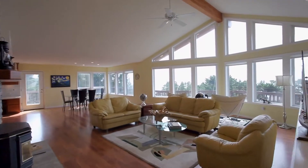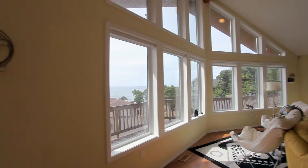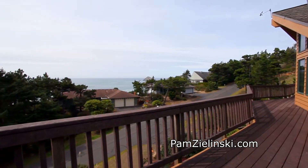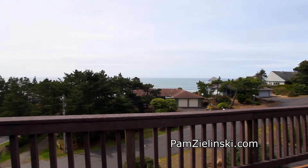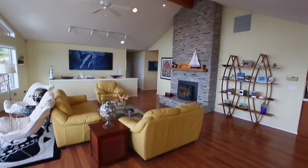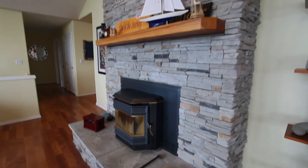Heading inside, you'll discover beautiful living spaces with vaulted ceilings and walls of windows. The open concept floor plan is perfect for entertaining friends and family.